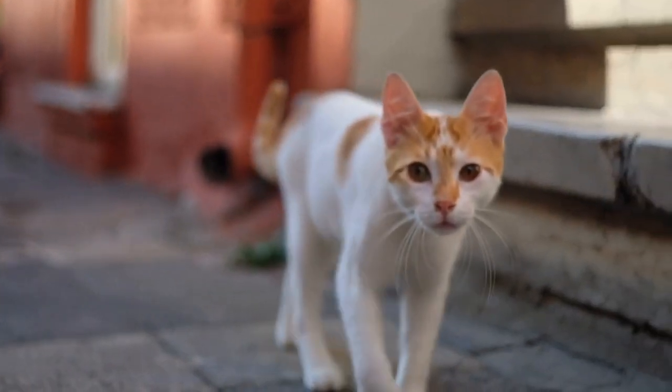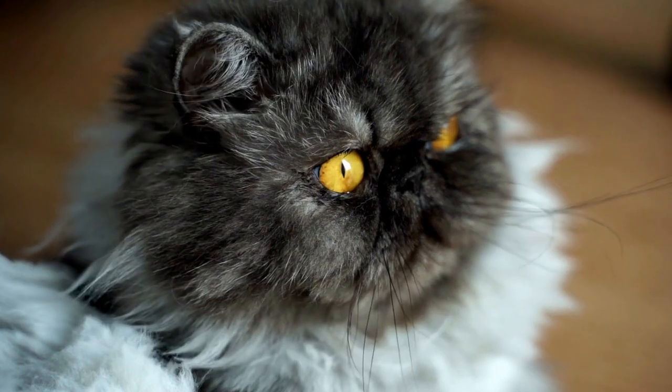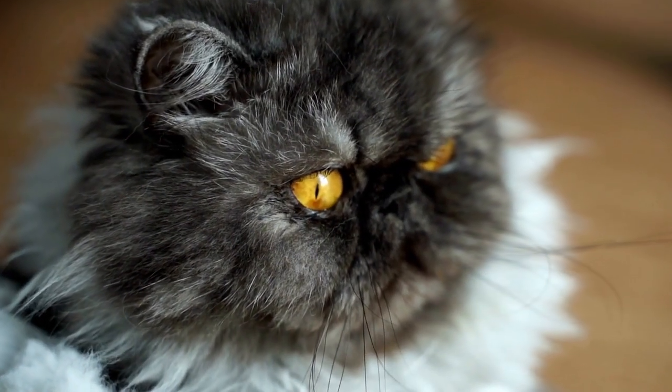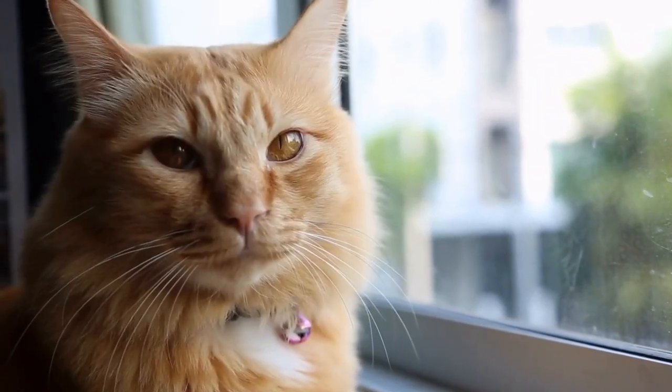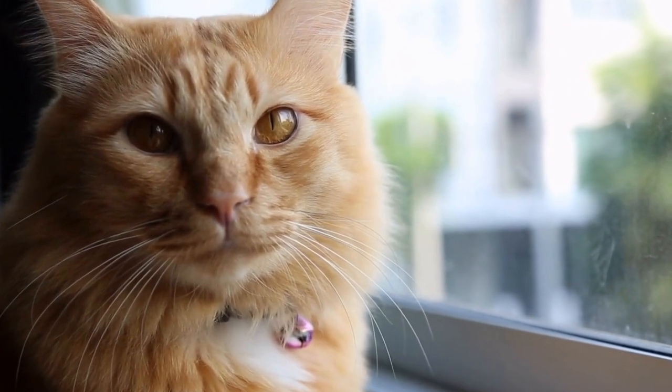What are the differences between domestic cats and wildcats like pumas? Cats have always been fascinating creatures, capturing our hearts with their agility, independence, and captivating eyes. They come in all shapes and sizes, from the domesticated feline that lounges in our homes to the awe-inspiring and majestic wildcats like pumas.